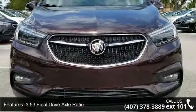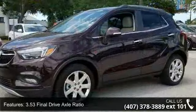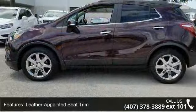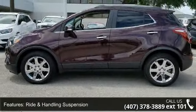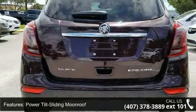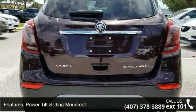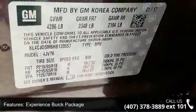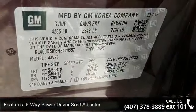This vehicle's top features include 3.53 final drive axle ratio, leather appointed seat trim, ride and handling suspension, power tilt sliding moonroof, Experience Buick package, 6-way power driver seat adjuster, rear cargo net, 6-way power front passenger seat adjuster, heated driver and front passenger seats, and Sirius XM satellite radio.